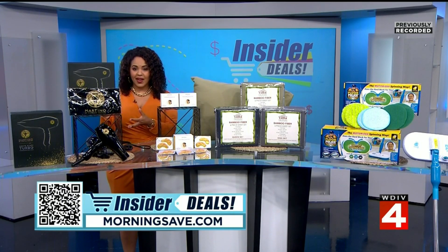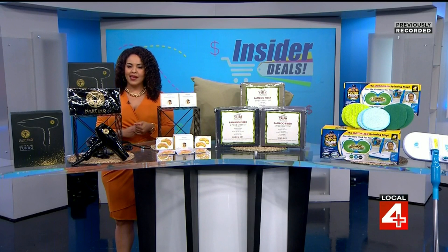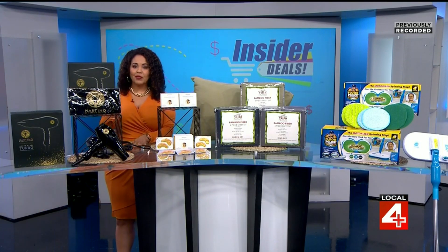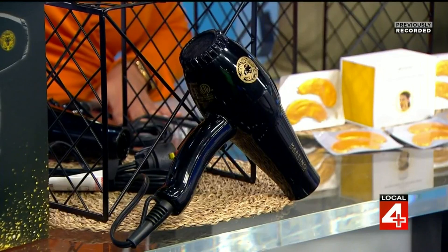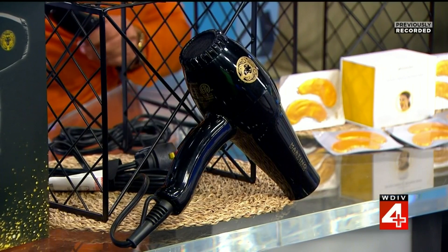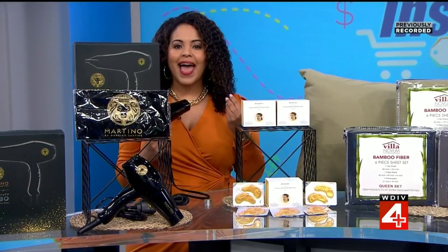I'm always on the hunt for top quality hair care and I have something that takes it to another level. I'm talking about the Martino by Martino Cartier Hot Stuff Turbo Pro Ionic Dryer. This professional hair dryer uses advanced technology to keep your hair's moisture while adding body and saying bye bye to frizz.